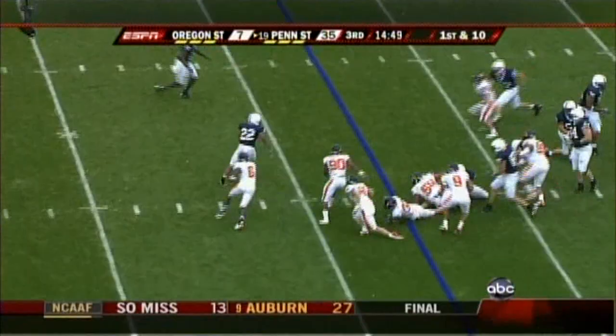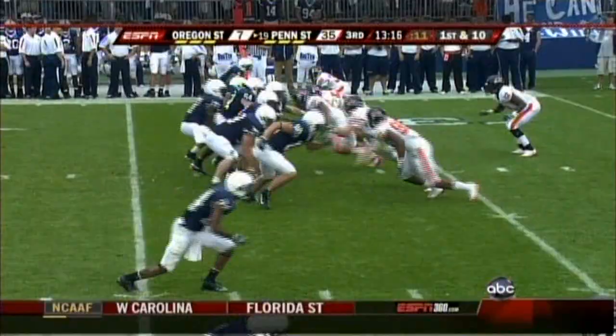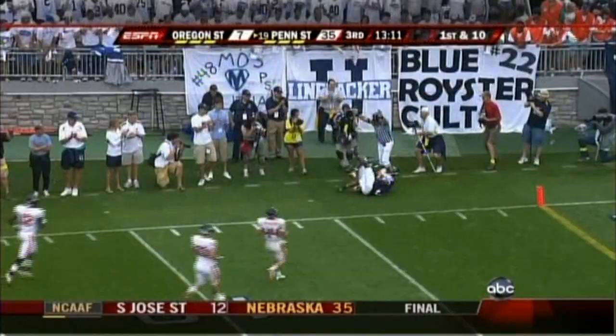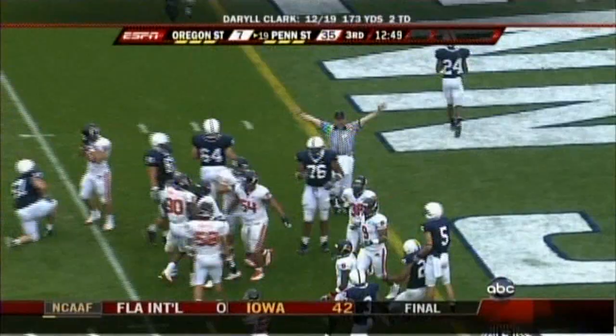He broke a tackle, looking for a block from his quarterback, got it — bounced outside, stiff-armed a guy, and made something out of nothing. First down at the 32 of the Beavers. Clark streaks it down the sideline — caught! It seems like those guys have been around forever — Butler and Norwood and Williams. Royster on a counter, lost the ball — it's recovered by Laburn at the one-yard line. Oregon State will take over.